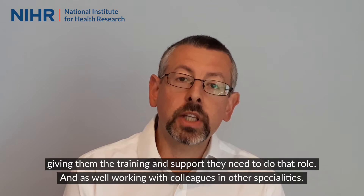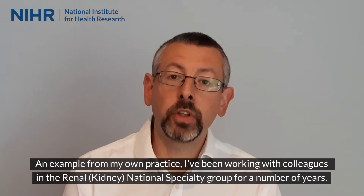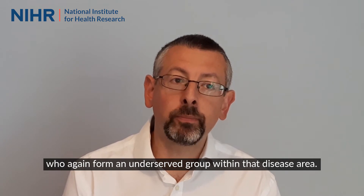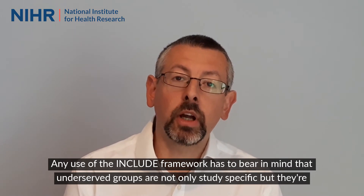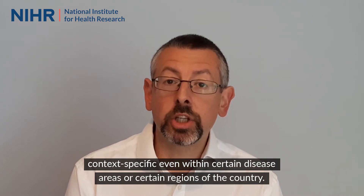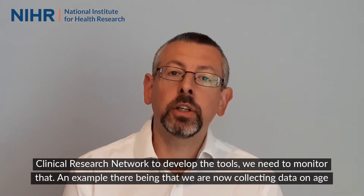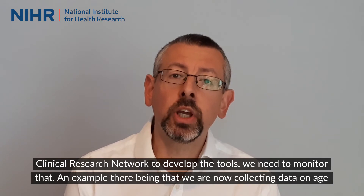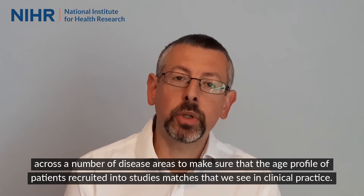As well, working with colleagues in other specialties. I've been working with colleagues in the Renal National Specialty Group for a number of years; we've successfully delivered studies focusing on older people with kidney disease, who again form an underserved group within that disease area. Any use of the INCLUDE framework has to bear in mind that underserved groups are not only study specific, but they're context specific even within certain disease areas or certain regions of the country. So understanding whether a group is underserved in a particular area or a particular disease is important, and working with the Clinical Research Network to develop the tools we need to monitor that. We are now collecting data on age across a number of disease areas to make sure that the age profile of patients recruited into studies matches that we see in clinical practice.